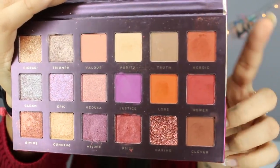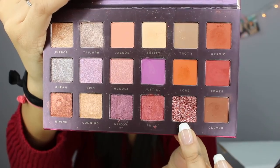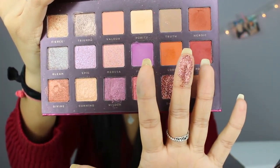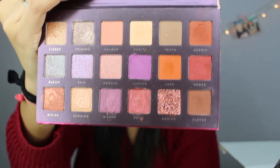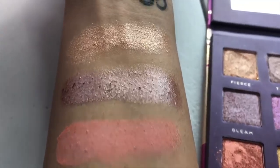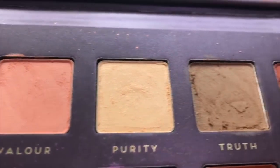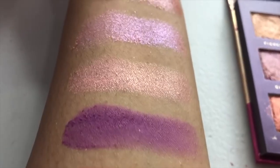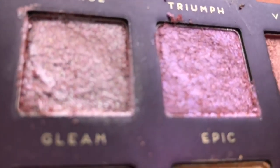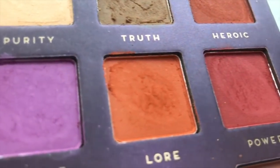The next palette in the box is the Bad Habit Athena palette, and this palette is also amazing — I used this on my eyes today too. Look at how gorgeous this palette is. I'm definitely going to do swatches of this one. This palette retails for twelve dollars, which makes sense because there are more shadows in it, but still, twelve dollars is not bad at all.